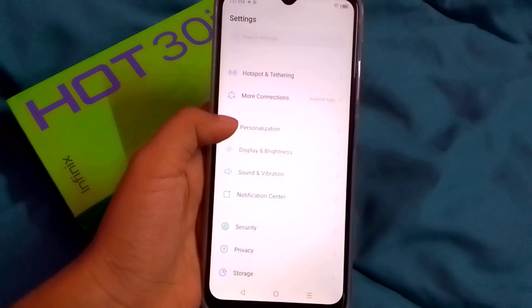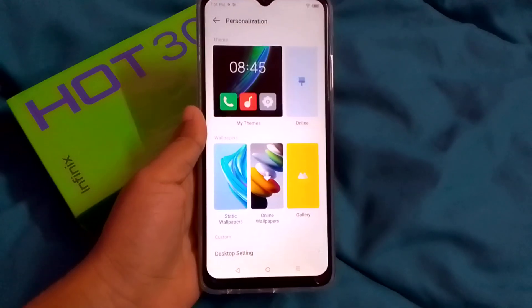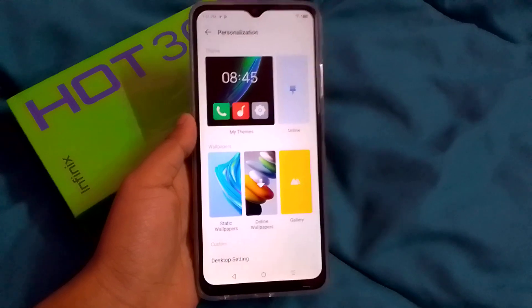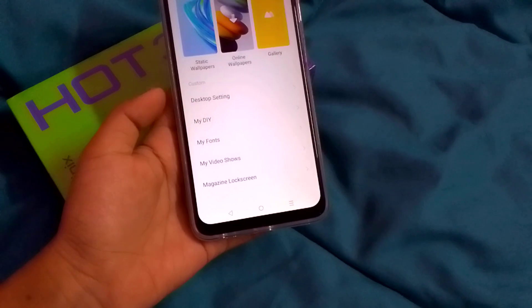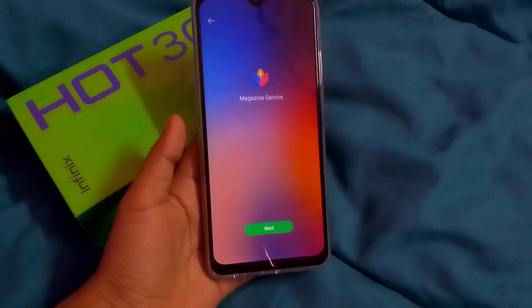After searching, scroll down and you can see the Personalization option. Click on Personalization. Inside Personalization settings, scroll down to the last option and you will see 'Magazine Lock Screen' — click on that.